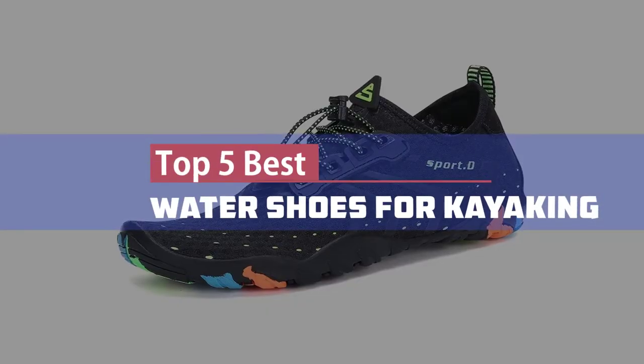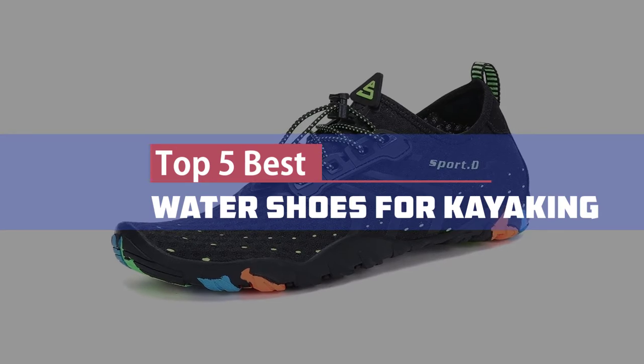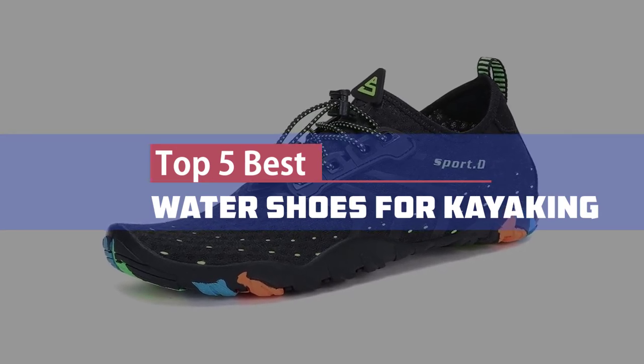Here we present our top 5 best water shoes for kayaking. Let's get started.